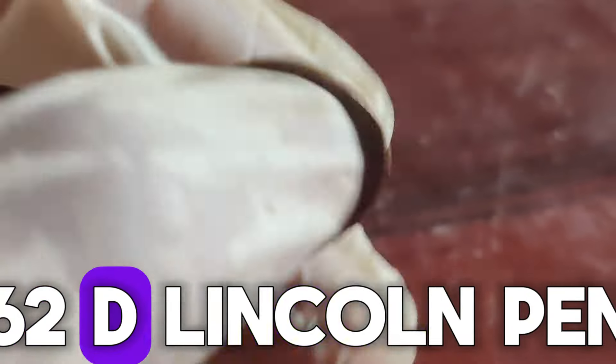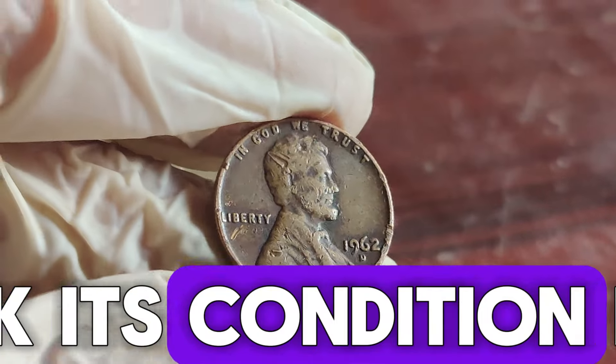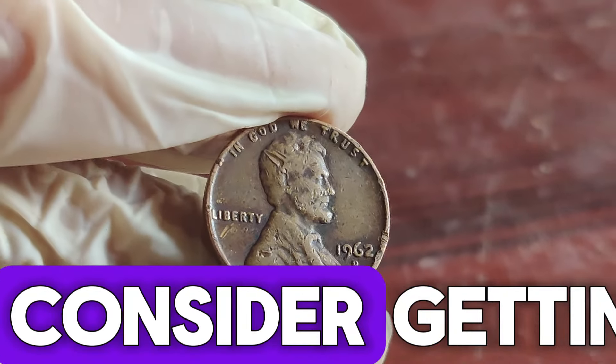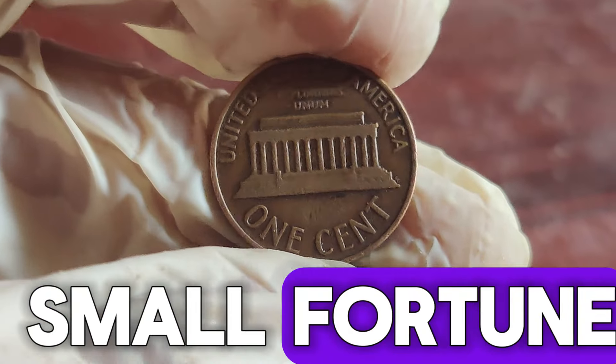So, if you have a 1962 D Lincoln penny, it's worth taking a closer look. Check its condition, look for any errors, and consider getting it professionally graded. Who knows, you might be sitting on a small fortune.